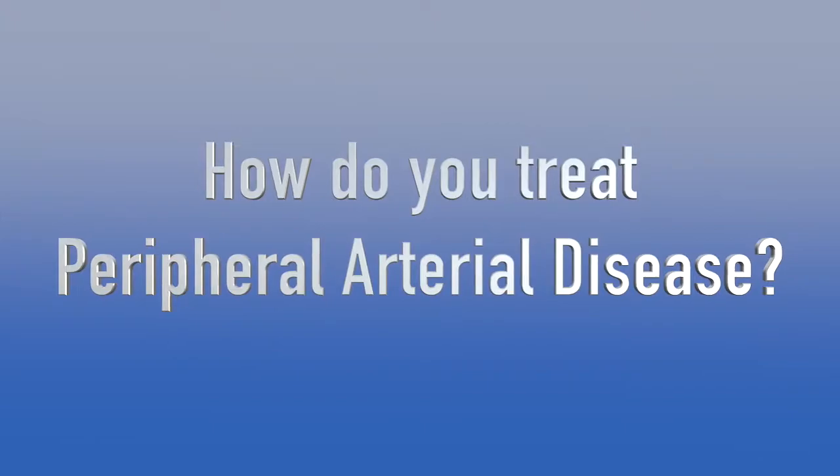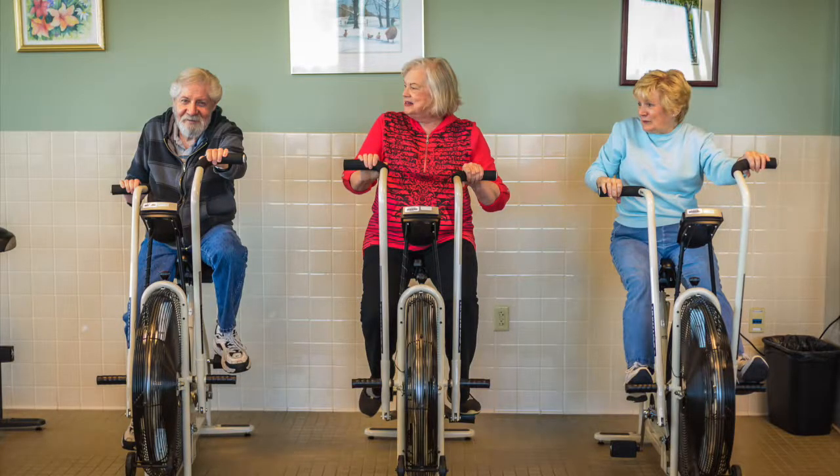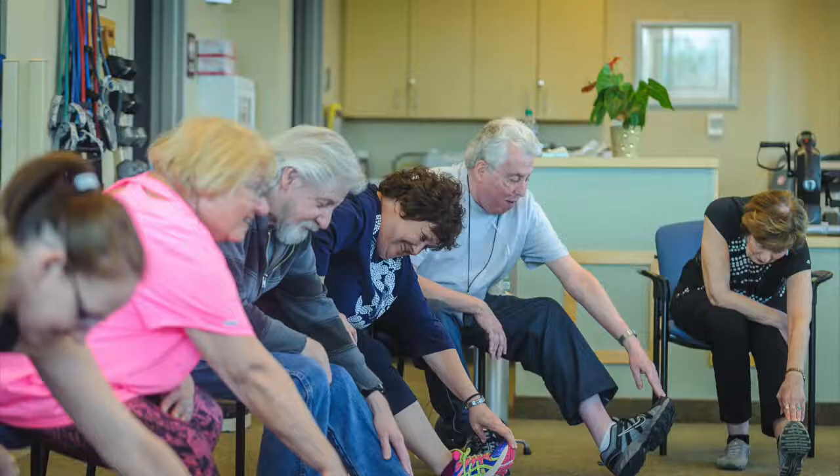Treatments for peripheral arterial disease cover the whole gamut of different approaches. Usually we start with a more conservative approach and generally try to have patients who are having difficulty walking enroll in exercise programs. As you exercise your muscle and begin to walk a distance, it allows you to build up collateral circulation to your leg and also allows the muscle to function more effectively.